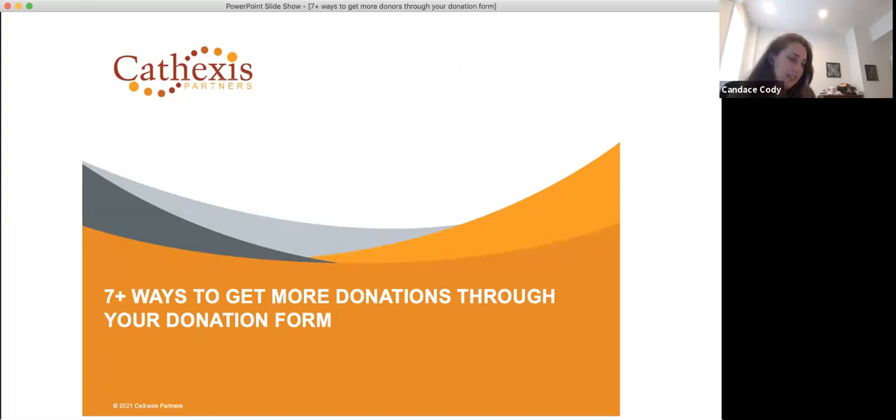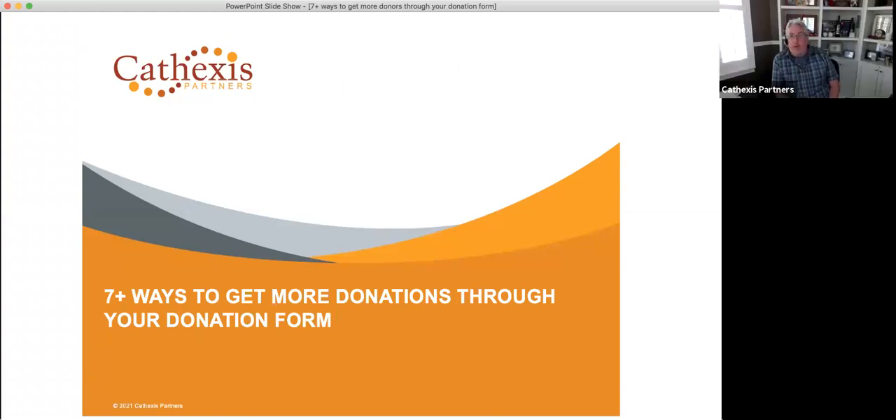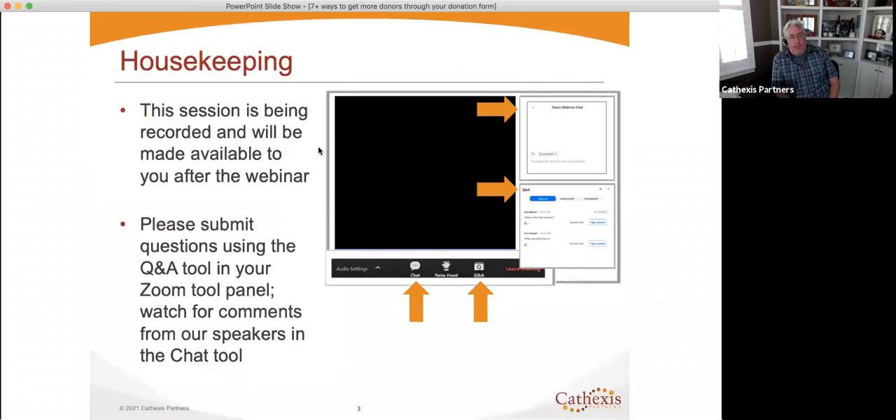Hi everyone, thanks for joining. Really appreciate everybody joining today. A little housekeeping here — everybody's probably pretty familiar with Zoom by this point, but feel free to ask any questions in the Q&A area or in the chat. I will be keeping an eye out for that. Happy to answer. Definitely make sure you put those in there as you think of them so that you don't forget them along the way, but we'll have plenty of time at the end for questions.